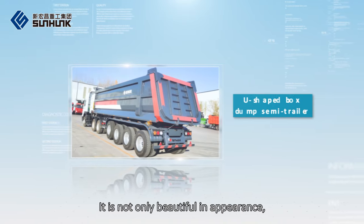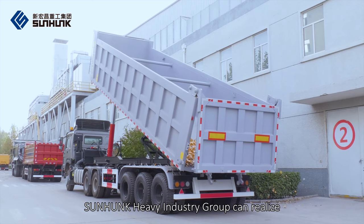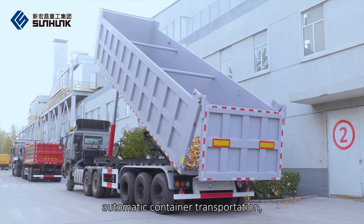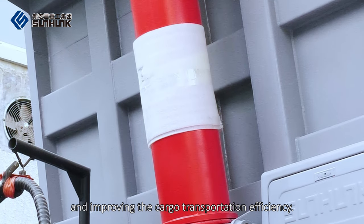It is not only beautiful in appearance, but also big in loading capacity. The new developed semi-trailer rear dump truck of Sunhawk Heavy Industry Group can realize automatic container transportation, thus greatly saving labor and material resources, and improving the cargo transportation efficiency.